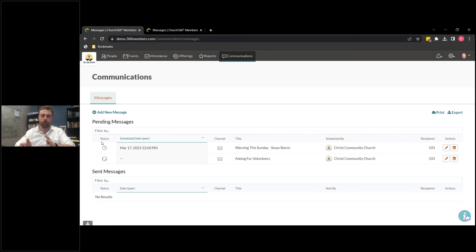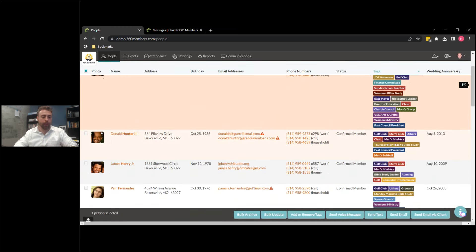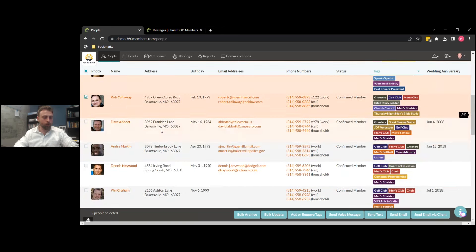How do we take communications and make sure only the right people are receiving it? We don't want to send an email to everybody all the time — sometimes it's just a group of five people. So let's go ahead and make that group right now. We're going to go to our People view and select five random people and add them to a new tag. We're going to text Sue, James, Pam, Donald, the famous Rob Calloway.